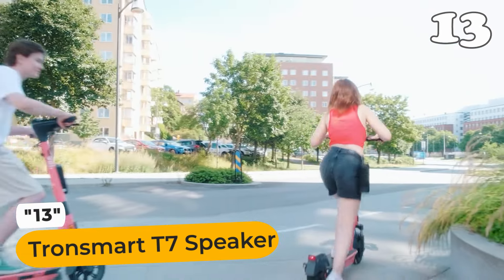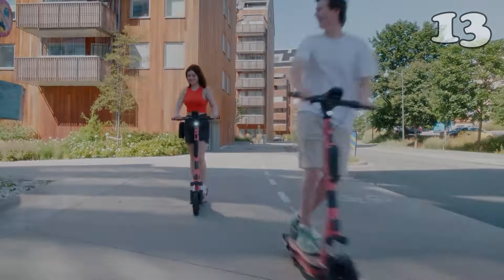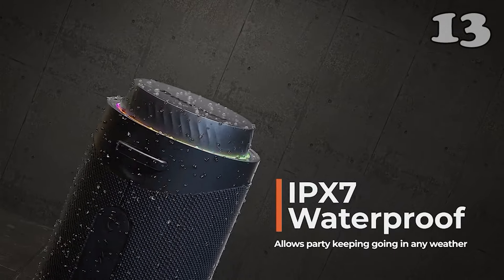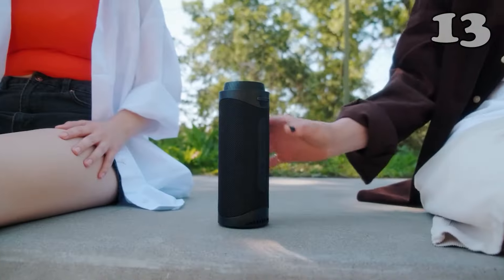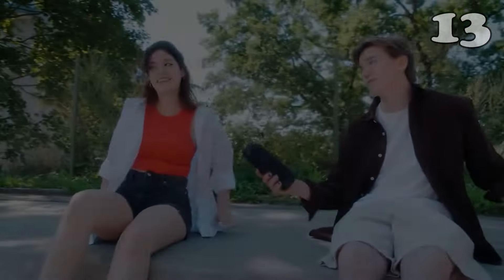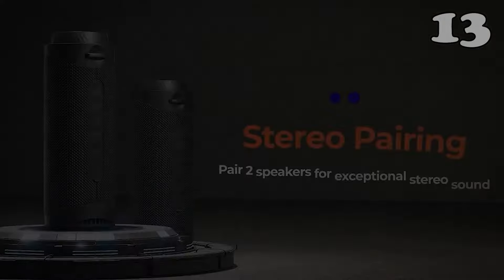The Tronsmart T7 looks great — the design is modern and minimalist. Despite its small size, Tronsmart delivers a perfectly balanced sound signature with a plentiful dose of deep, powerful bass. This gives the audio a rich overall presentation, making you want to keep listening for hours. It offers a magnificent stereo presentation, and topping up is extremely convenient too. It is capable of up to 12 hours of continuous audio playback — just incredible.